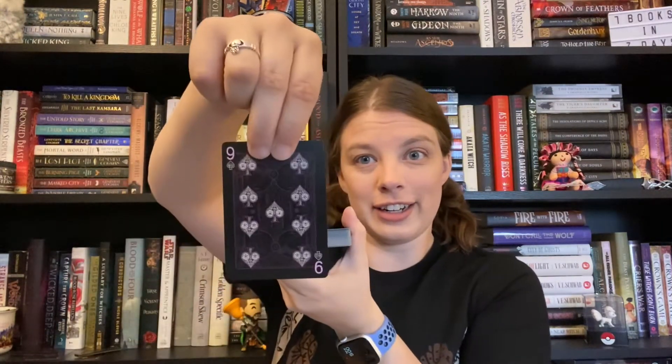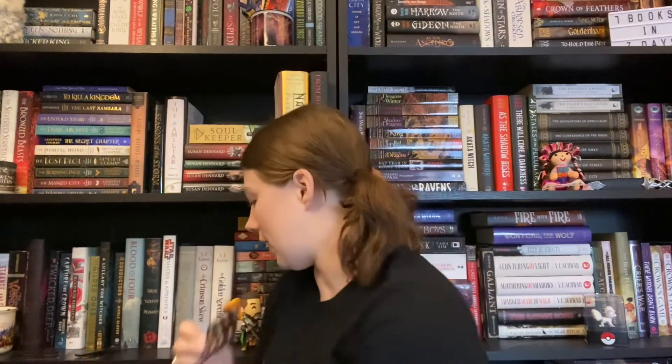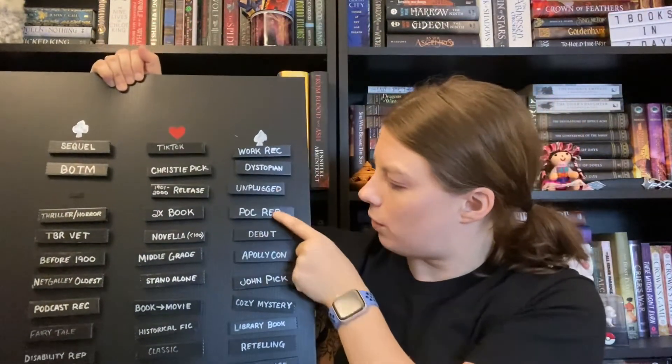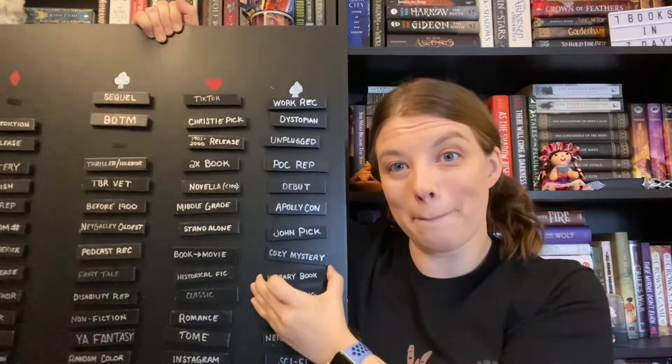Next card is the Nine of Spades. Spades on the end — one, two, three, four, five, six, seven, eight, nine. Not what I expected, but I'm okay with this. So this prompt is a library book. I have a lot of those. I'm not going to pick one right now because I'll be checking out a lot of library books — I have this habit of checking out a lot. Right now I have like 15 out. So it'll be one of the library books I check out. A library book — that's actually very exciting.